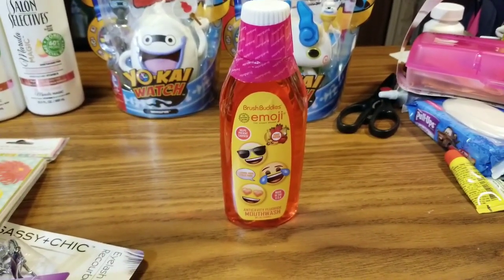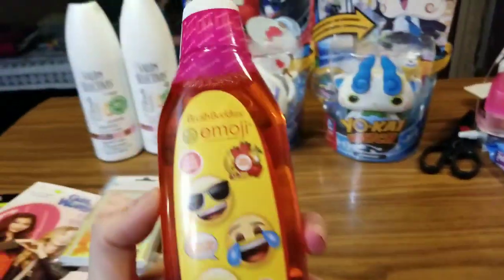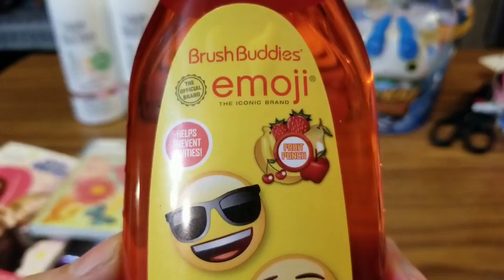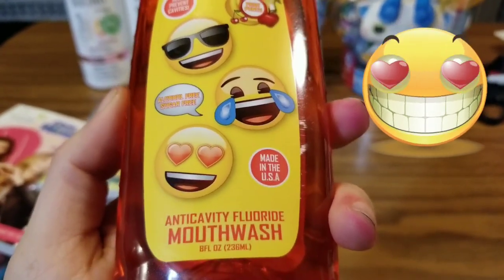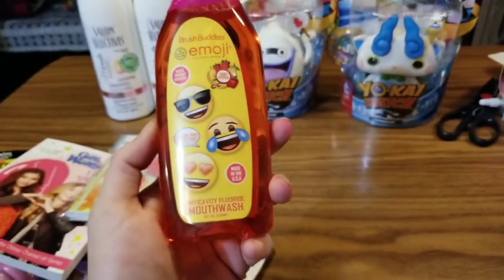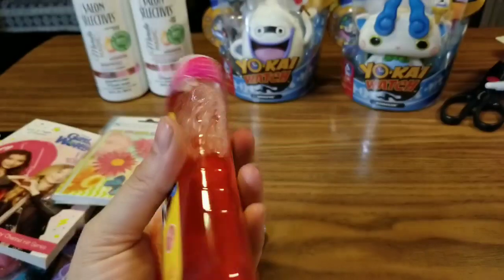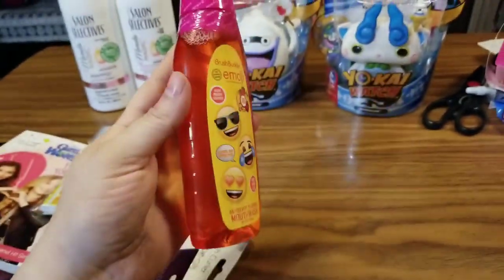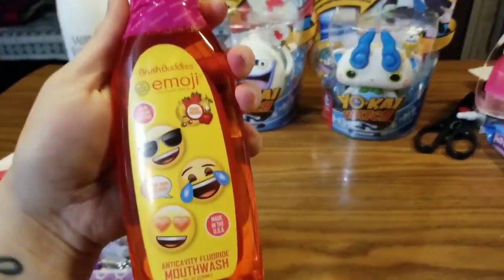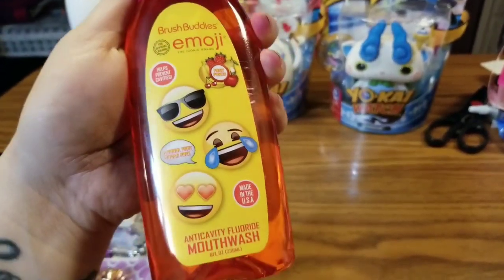I also found this — it's a new product at my Dollar Tree; I've never seen it before. This is Brush Buddies Emoji, and it's the iconic brand. It is fruit punch flavored, alcohol free, sugar free, made in the USA, and it is anti-cavity fluoride mouthwash. There are 8 fluid ounces in here. Jazzy seen this and I figured it might be worth trying — it is the fruit punch flavored, so I'm kind of even interested in seeing what it tastes like.